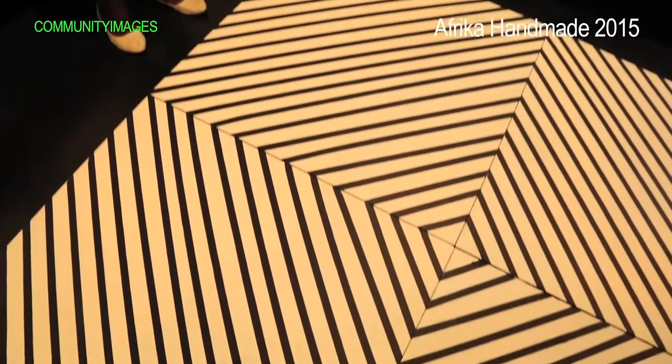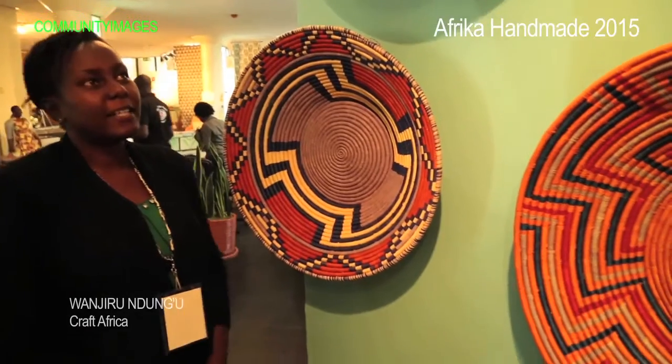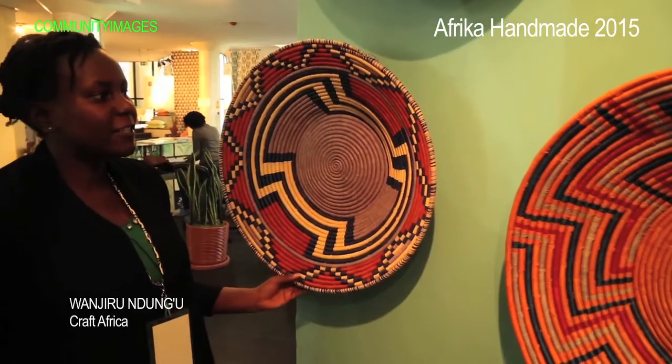This is Ramara Designs. This is Uganda Craft. They make these fascinating baskets.